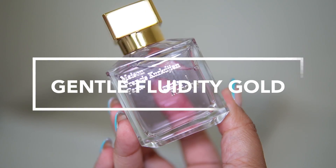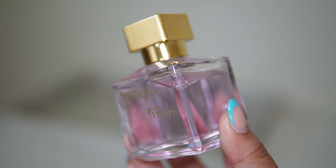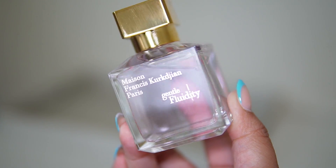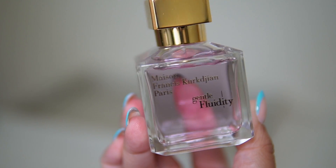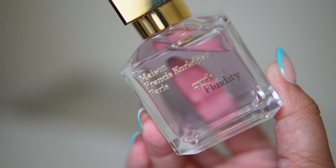The first fragrance I'm going to add to this tray is Maison Francis Kurkdjian Gentle Fluidity Gold. This was sent over to me from Twisted Lily and I am obsessed with it — I just want to wear it some more, so this is the first one going on the tray.